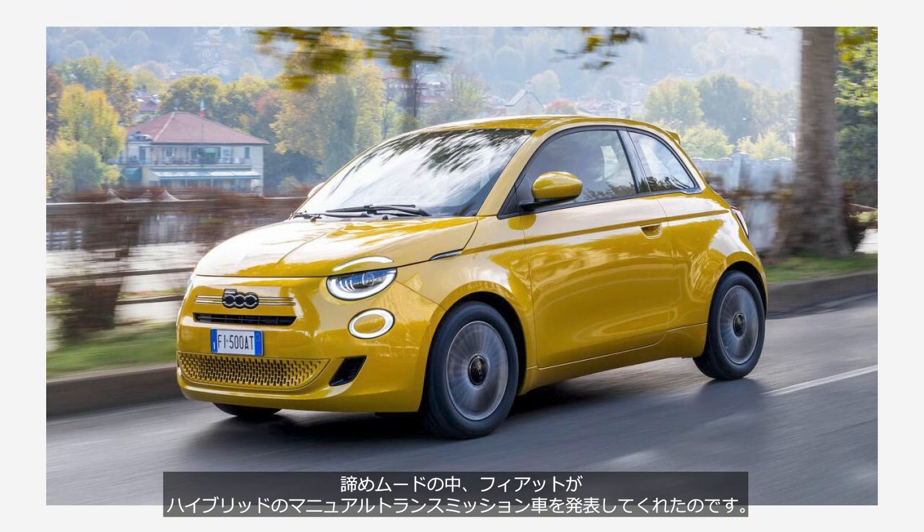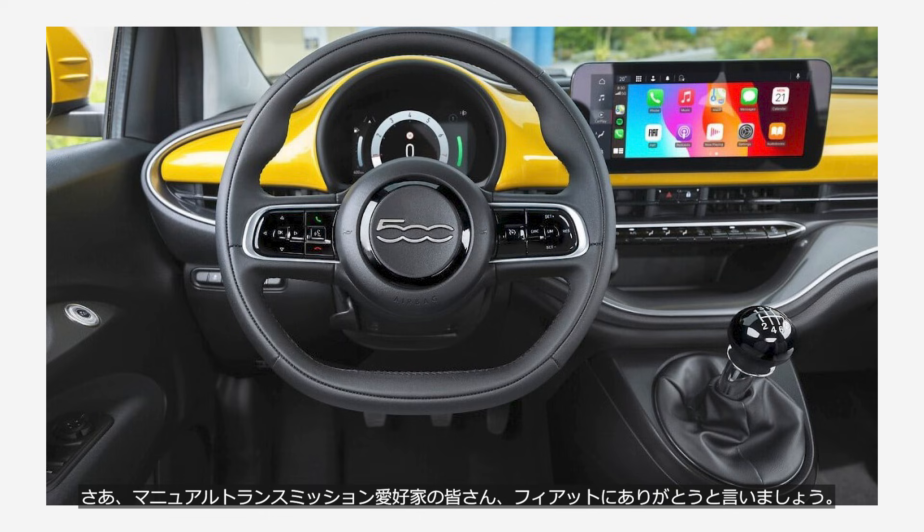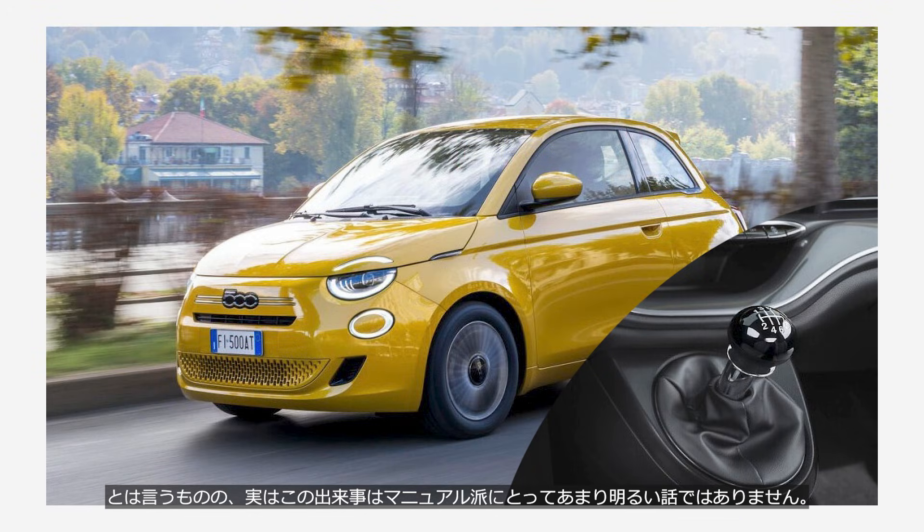That was precisely when Fiat stepped in and announced a hybrid model equipped with a manual transmission. Now, to all you manual transmission lovers out there, let's say a big thank you to Fiat. That being said, this turn of events isn't actually good news for manual lovers. In this video, we'll explore the story behind the Fiat 500 hybrid and its mechanical structure.